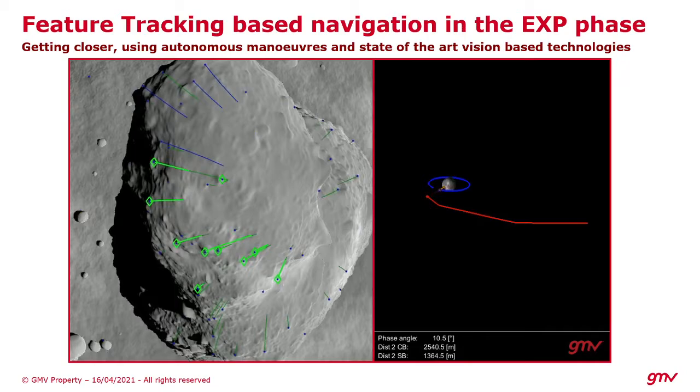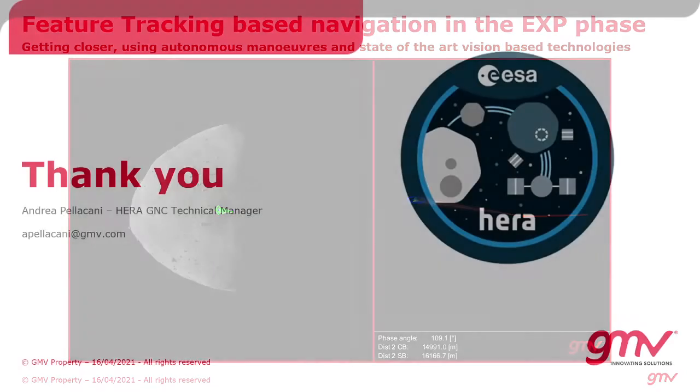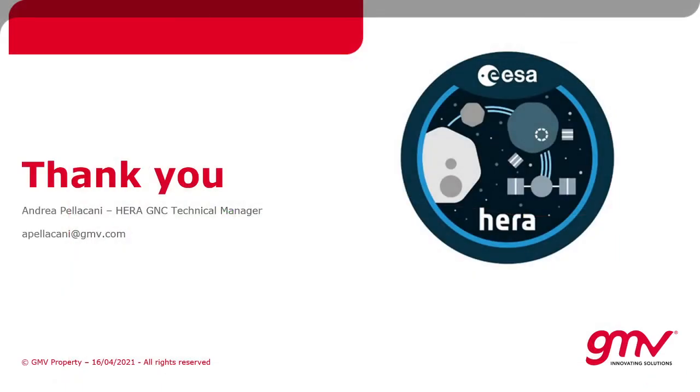This was a very brief talk. I hope you enjoyed it, and for whatever extra information please feel free to contact me. Thank you very much.